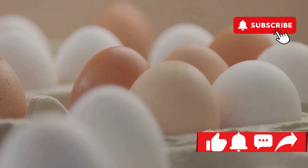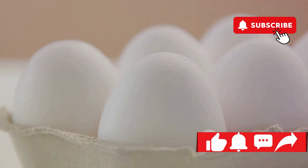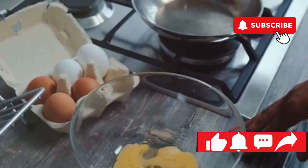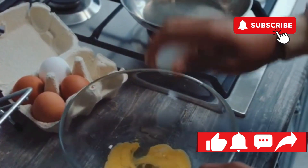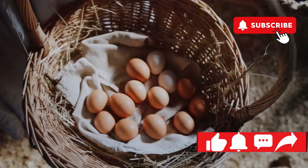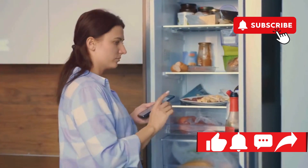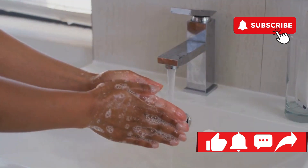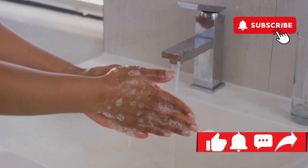Let's talk about the elephant in the room — or rather, the bacteria in the egg carton: salmonella. This sneaky bacterium can be found lurking in raw eggs and can cause serious health issues if not handled properly. It's a common culprit in cases of food poisoning often associated with eggs. The vast majority of eggs are perfectly safe to eat — eggs are a nutritious and versatile food that can be part of a healthy diet. However, always check the expiration date on the carton and avoid using eggs that are cracked or dirty. Wash your hands thoroughly with soap and water after handling raw eggs, as this simple step can prevent the spread of bacteria to other foods and surfaces.